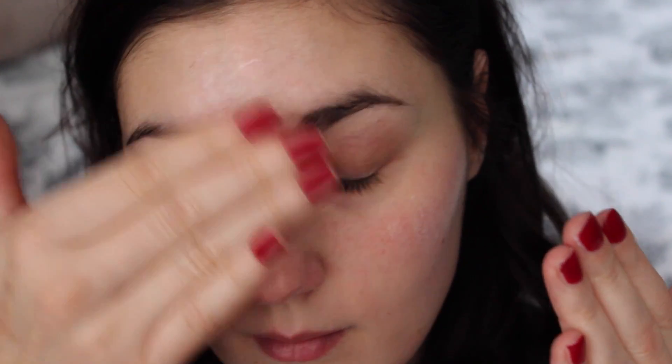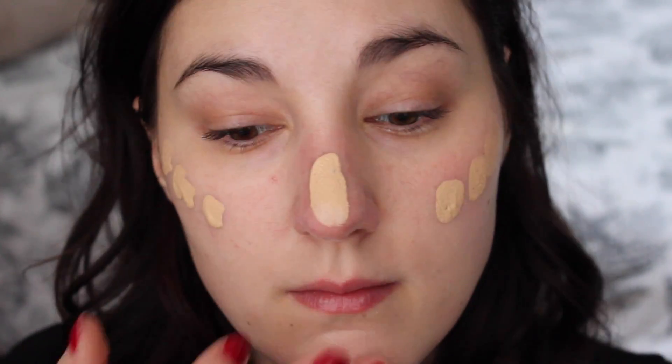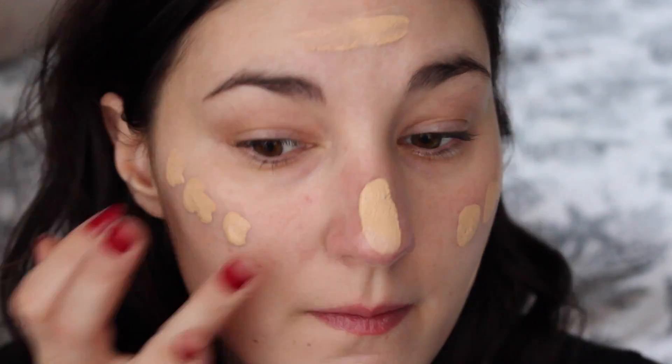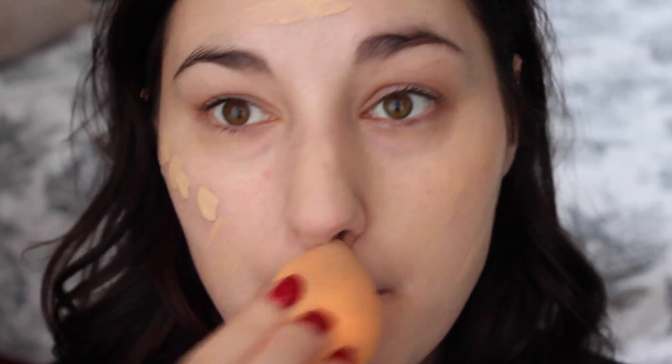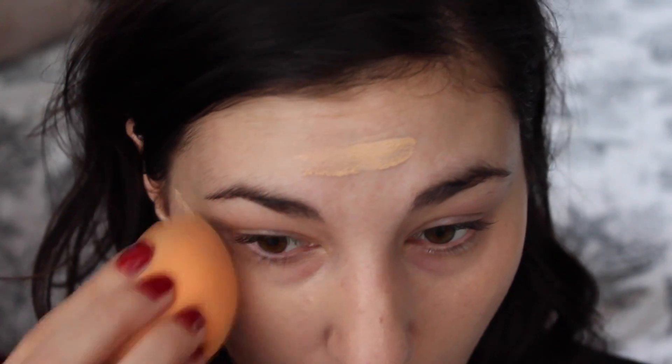To start we are going to use this L'Oreal Lumi primer, applying that to the high points of our face. This is going to make our foundation glowy from within and it's going to make it last a lot longer. For foundation I'm using this Revlon Photo Ready and then I'm using a Real Techniques sponge to buff that in, and that sponge is damp. This is going to help intensify the glowy factor of our foundation. One pump of this foundation really seems to do the trick and I've really been loving it.